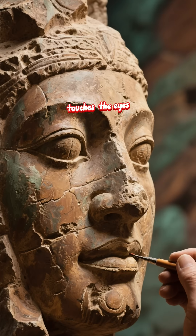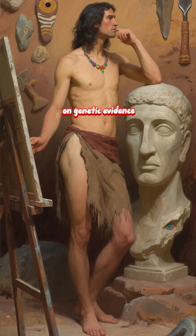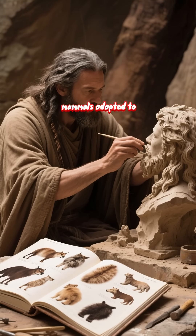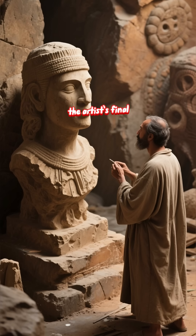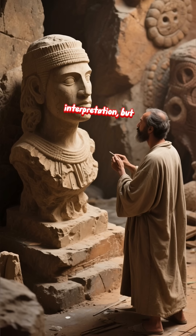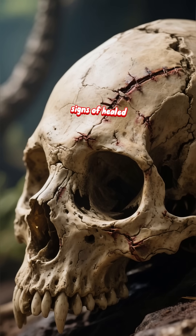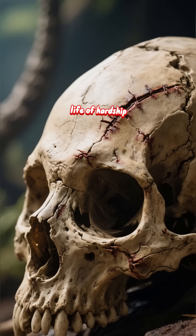Finally, the finishing touches: the eyes and hair. Eye color is also an informed guess based on genetic evidence. The hair is based on the texture of other mammals adapted to cold environments — soft, thick, and wavy. The expression is the artist's final interpretation, but it is guided by everything they have learned about this individual's life. A skull can show signs of healed injuries or dental disease, which might hint at a life of hardship.